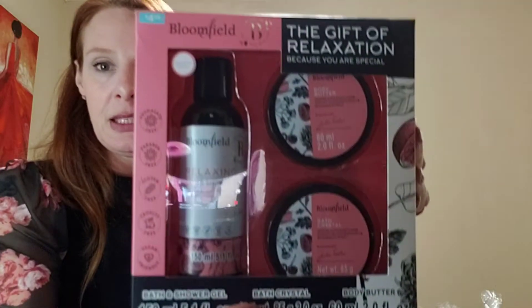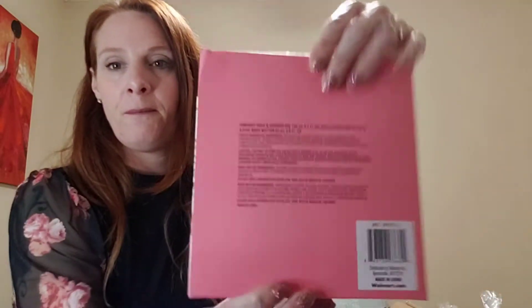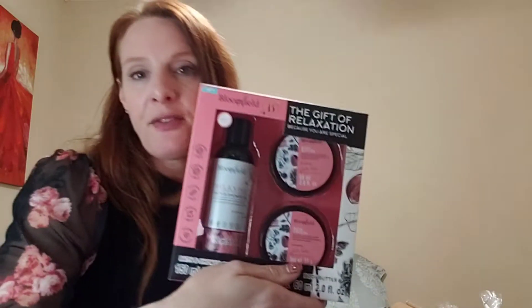This is from Bloomfield — it's 'The Gift of Relaxation.' You get a bath and shower gel, body butter, and bath crystals. You don't even have to use it for Christmas — it works for any occasion. This was a dollar 24.